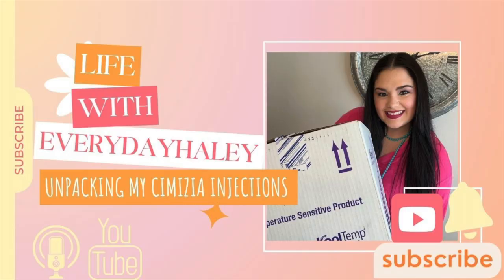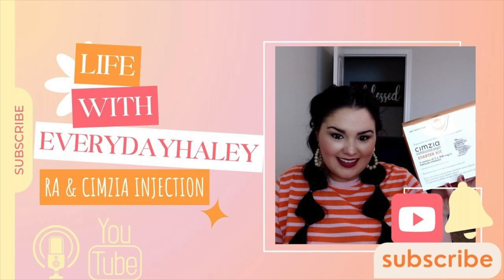Hi friends! Thank you so much for tuning in to Life with Everyday Haley. Today I'm going to walk you through what to expect when you receive your Symsia injection in the mail from the specialty pharmacy. In a previous video I've shared some tips and tricks on how I administer my Symsia injection and my road to changing to that rheumatoid arthritis treatment.